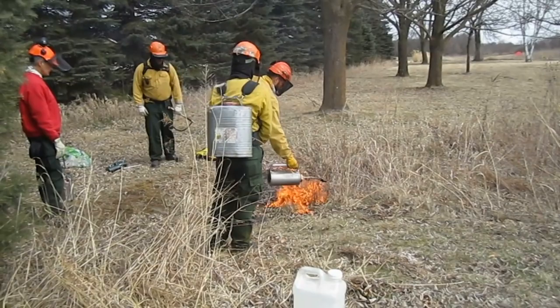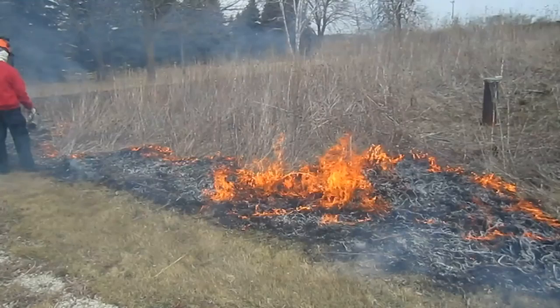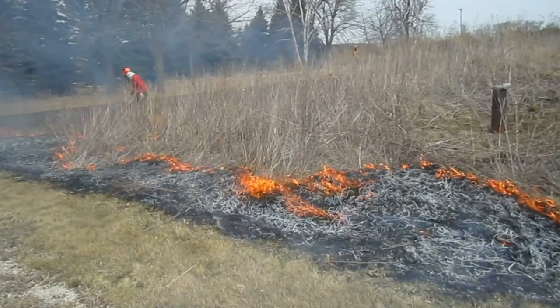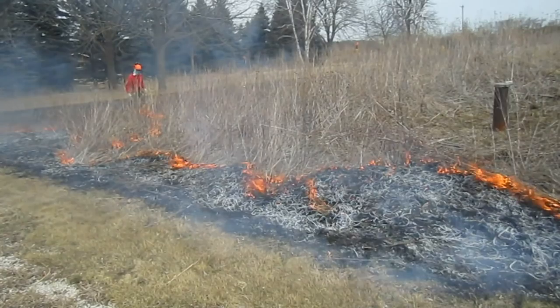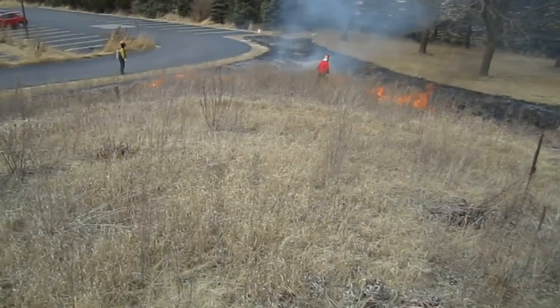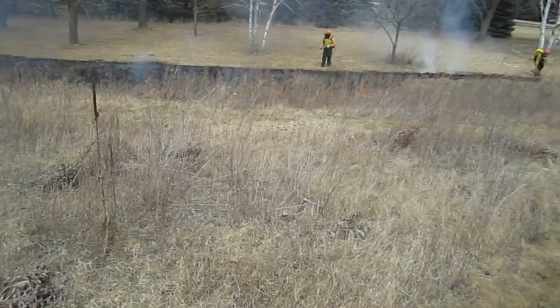Before the burn takes place, who do you have to contact? First, we like to do it in spring and it has to be done before things start greening up — so this is the ideal time. We're required to get a burn permit from the town in which we're located. They have control over whether we're allowed to do a burn based on weather conditions. We hire a professional company who's done this for us in the past — they're totally experienced and very cautious. On the day of the burn, they'll look at what the wind is like and feel what direction it's coming from. If it's too windy, it's a no-go.